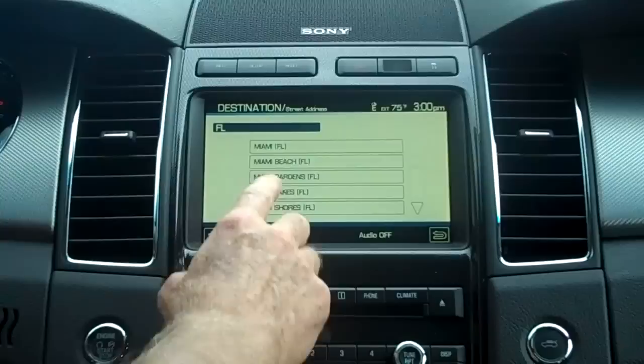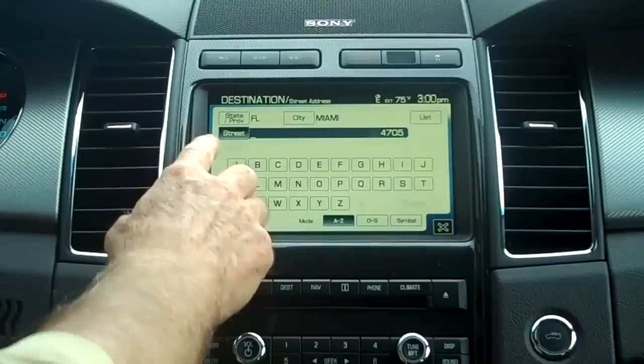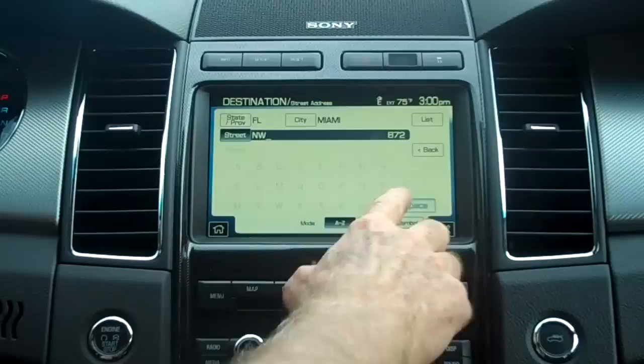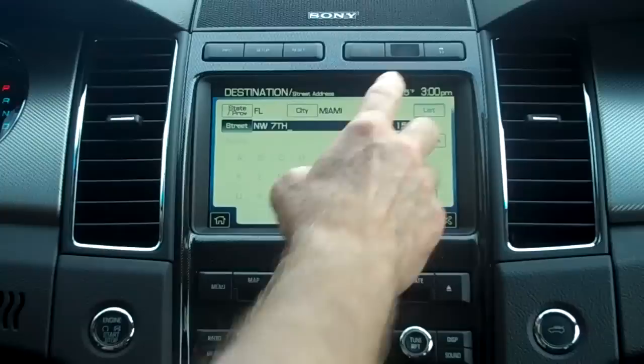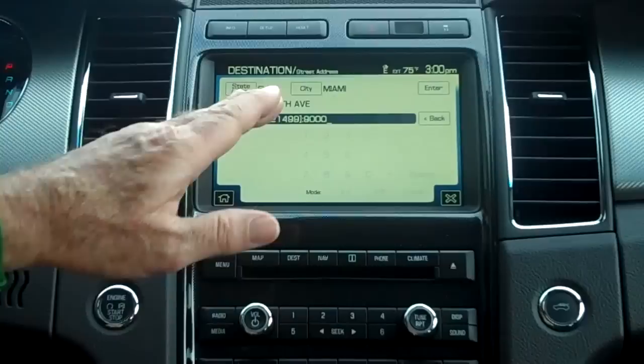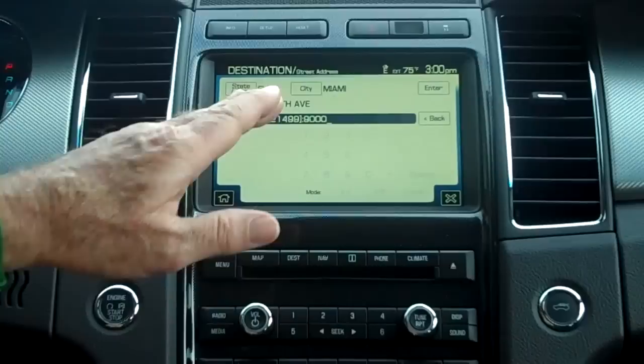I can do the list — it says Miami, Florida, and that's the right location. Now it's going to ask me for a street, and I'm going to put northwest because that's where we are. I have to put in the number, which is 7th. There's 7th, and I'm going to pull up the list — Northwest 7th Avenue. I'm going to touch it, and now I'm going to put the address which is 9,000. When I double-check that we are in Miami, Northwest 7th Avenue, number 9,000, I can enter this information.